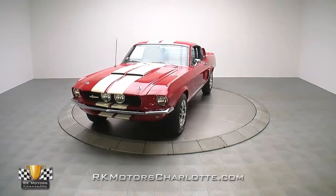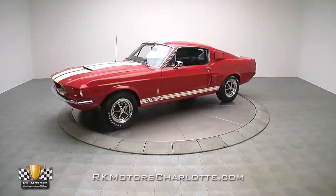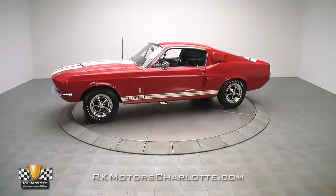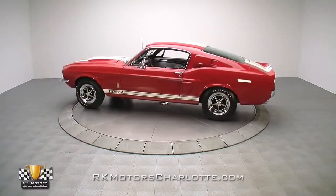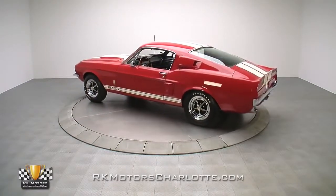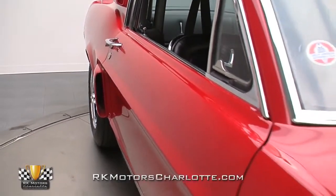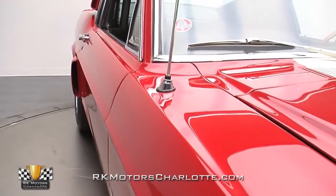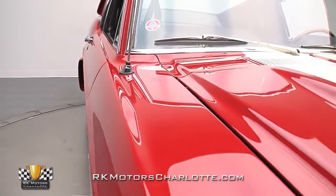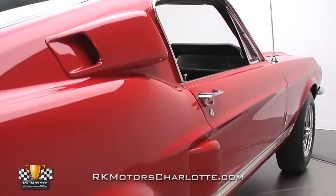Packing a fully detailed K-Code 289 and a tough top-loader 4-speed in a freshly restored wrapper, this fully documented Mustang is one of 35 '67 Shelbys to wear a supercharger and one of only five to be painted candy apple red. Assembled nine days behind schedule, this pristine GT350 was shipped to Robbie Ford in Dorchester, Massachusetts and likely saw very little showroom time before its awesome power and style were unleashed on Boston streets.